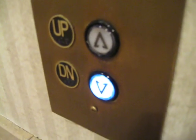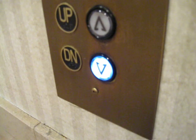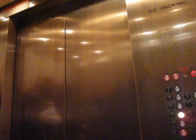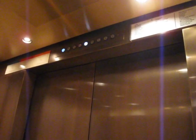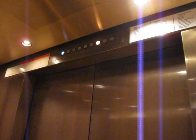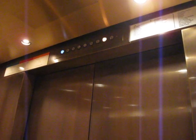This is the elevator at Nordstrom in the Westchester Mall. Let's go up to three. Door closed. This looks like a Montgomery. Just shut the door on someone — not in a good mood today. These are traction. These are fast. Very nice elevator.